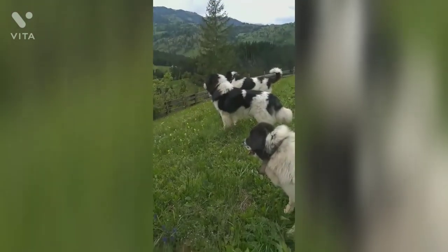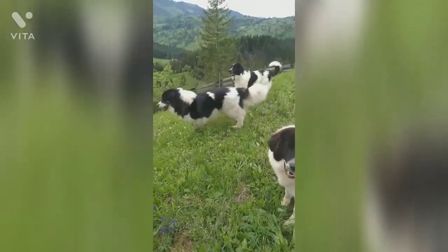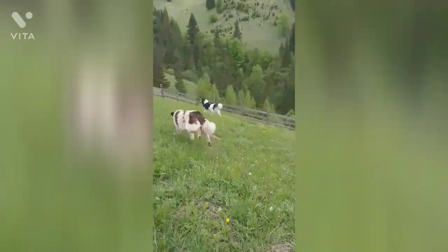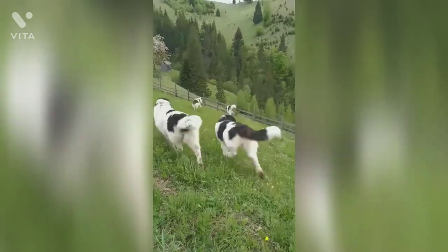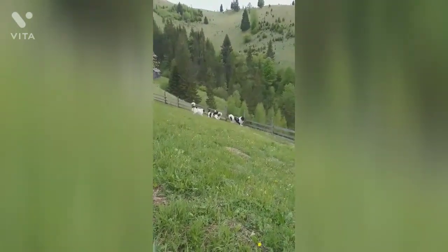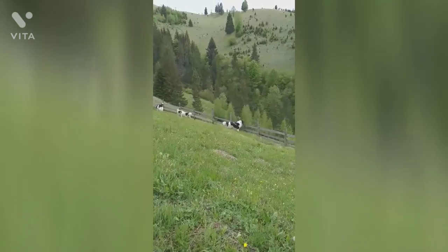Such conditions include gastric dilatation volvulus, hip dysplasia, and elbow dysplasia. This is certainly a dog that feels at home when outdoors. Providing the Bucovina Shepherd with a large, open garden to patrol would be an advantage, enabling it to display its natural, territorial behavior of guarding.